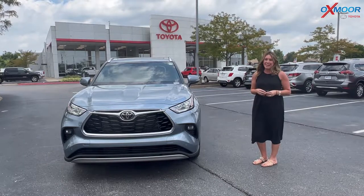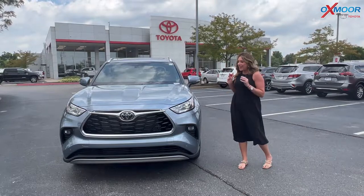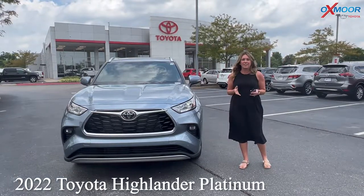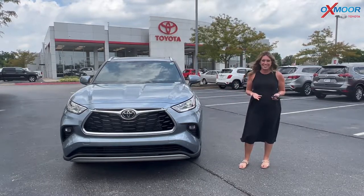Hello everyone, it's Gabrielle and I'm over here at Oxmoor Toyota today. We have a brand new 2022 Toyota Highlander, this is the Platinum. I wanted to go over some details on this vehicle while it is here.